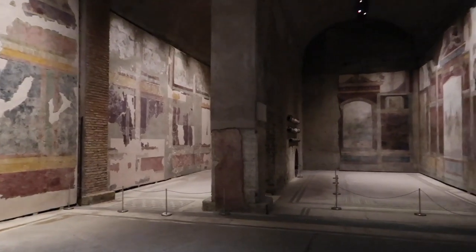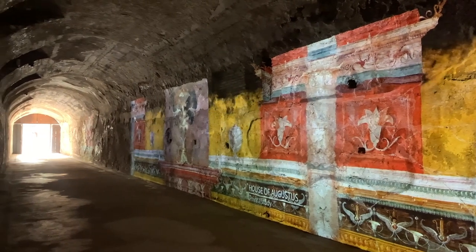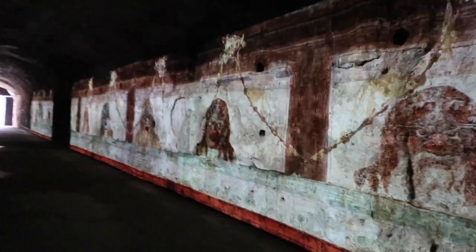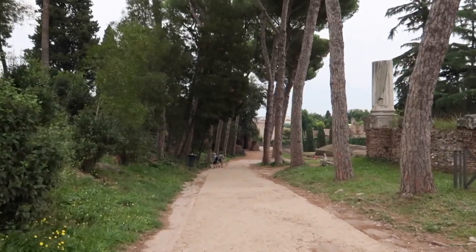When the House of Livia reopens, it's right next door to the House of Augustus so you could visit that as well. Right next to the House of Livia is the Neronian Cryptoporticus — basically a passageway from the time of Nero and actually where Caligula was assassinated. Quite a few of these Super Sites are on the Palatine Hill and close together.